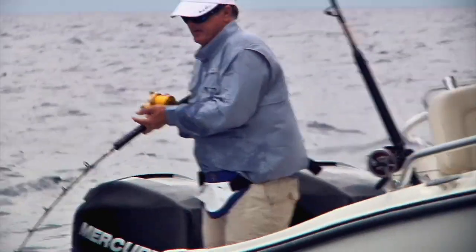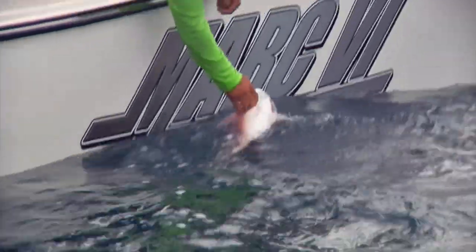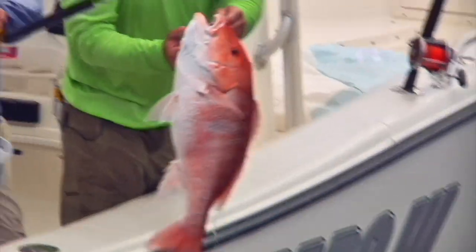We're South Florida based here, but let's use the practicalities of bottom fishing and pass along tips that apply wherever bottom fish are found. The first thing you need to do is identify the structure where these fish are going to be — this is where modern electronics are totally essential. Mark, you've made your living for decades out of Key West. Talk about the importance of a good sonar and what you're looking for to position yourself to start bottom fishing.